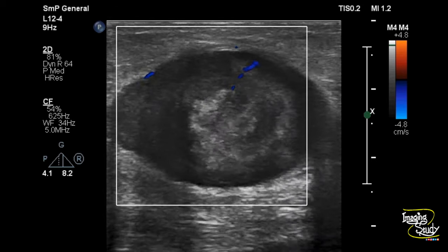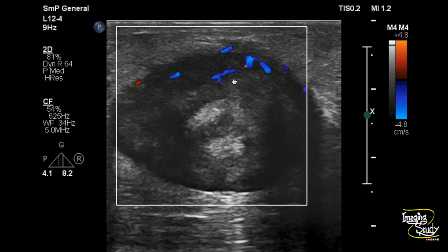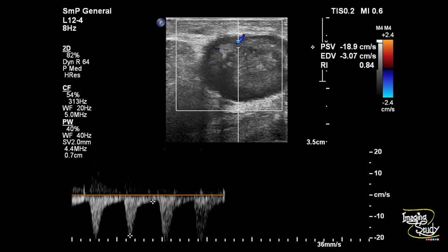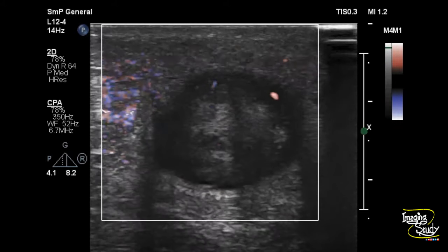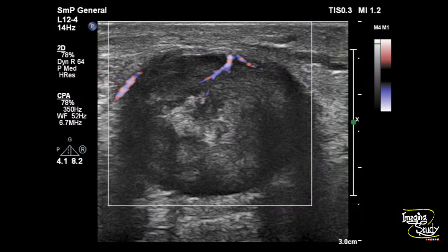Now, looking at the color Doppler — it shows moderate internal vascularity, and the peripheral flow is prominent. Here are the color Doppler pictures showing moderate vascularity. We took a sample from the artery within the lesion, showing high resistance flow. On power Doppler, you can see predominantly peripheral flow.